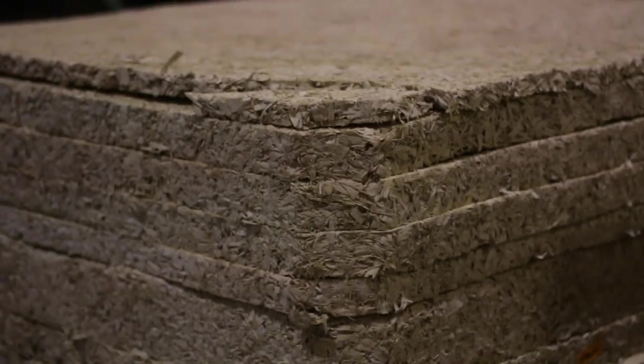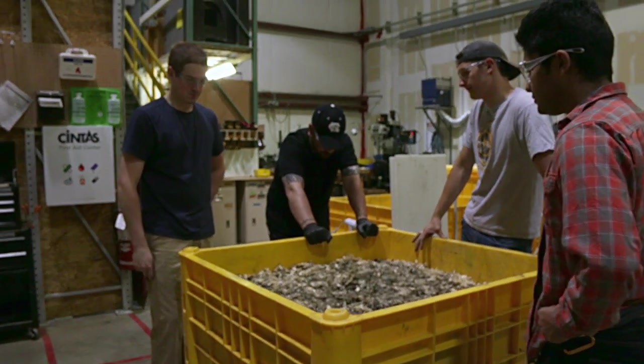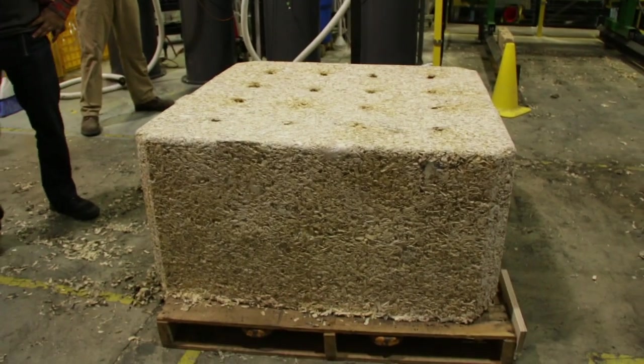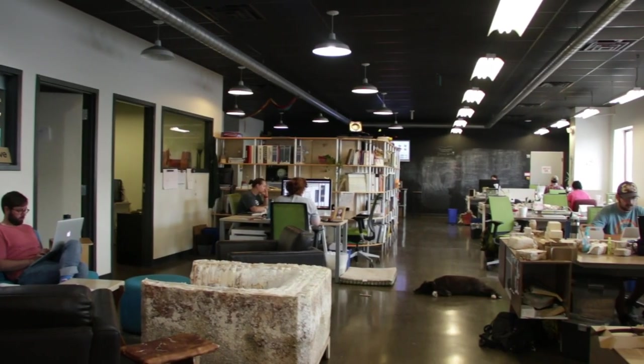I've always been interested in biofabrication — it's a normal conversation I even have with my classmates. One of their professors had a field trip here, my friend participated, and then he told me about the company. I knew about it vaguely in the past but didn't think about applying until he pushed me to talk to that professor. From that professor, I got my foot in the door here at Ecovative.